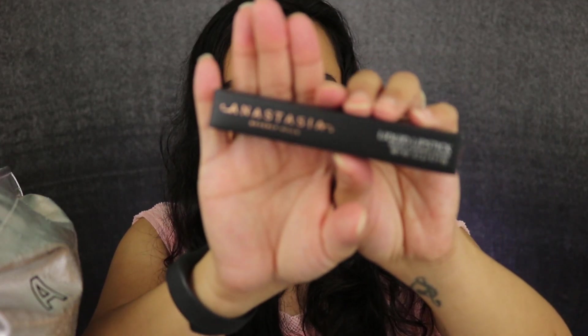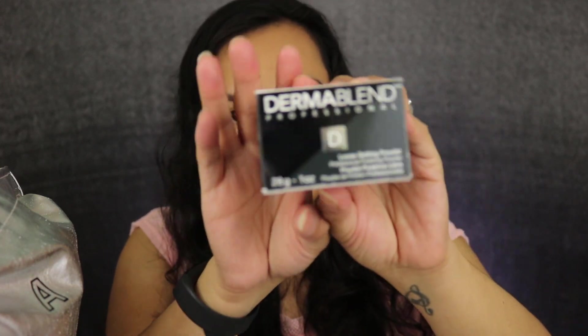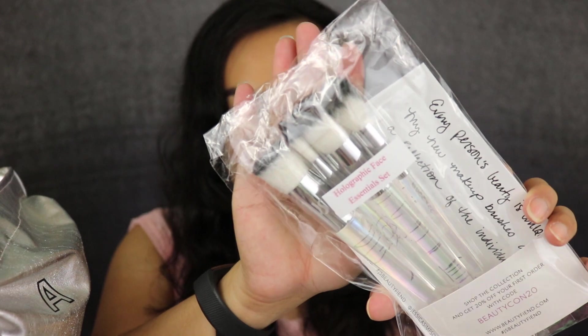Then we have Anastasia Beverly Hills Liquid Lipstick in the color Crush. I also have a Milani Make It Last Setting Spray — if you've seen my videos you know I like that stuff. Then we have Dermablend Professional Loose Setting Powder and this is a full size. We have a set of Holographic Face Essential Set Brushes from Jessica Simpson's new line. Then from Flower Beauty, the Miracle Matte Metallic Liquid Lip in the color Crimson Venom.